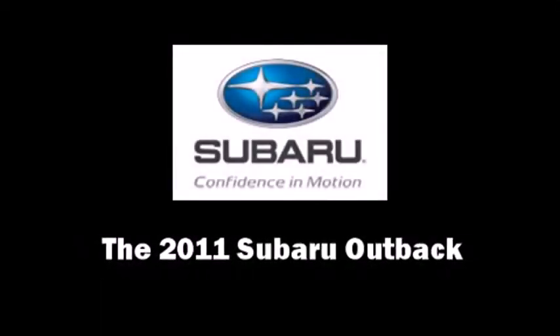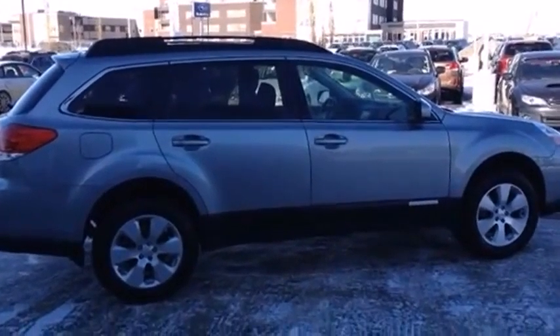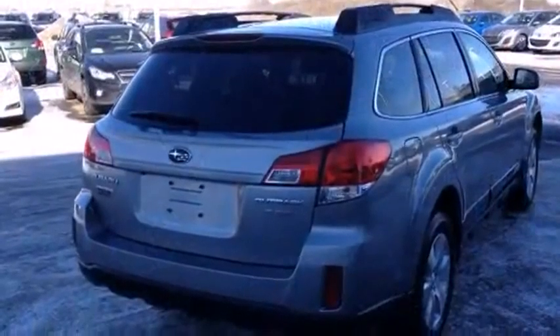Come test drive this 2011 Subaru Outback. This four-door, five-passenger wagon has not yet reached the 20,000 kilometer mark.